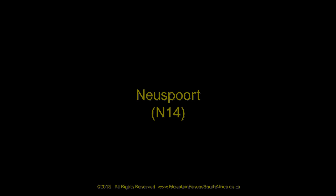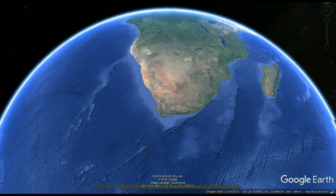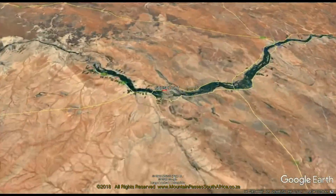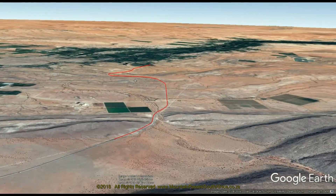Nierspoort is unusual in that it consists of two distinct sections separated by a flat plateau in the middle. It's named after the small range of mountains through which it traverses, called the Niersperge. It's located on the N14, the national road which connects Johannesburg in the east with Springbok in the west.